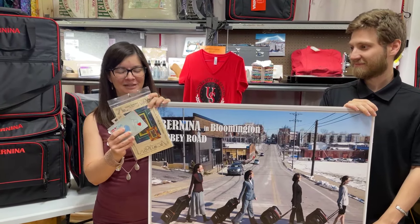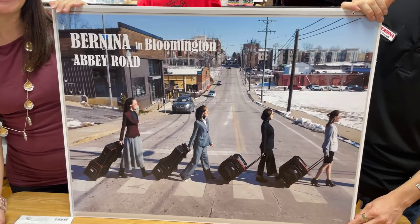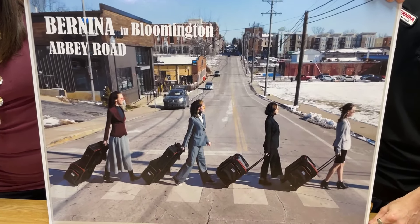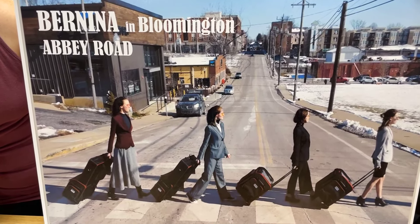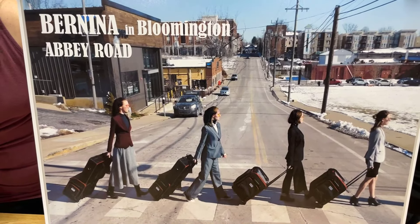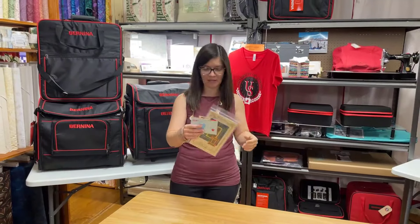We've got something really special. We thought we would start off with our super fun sign that we made of all the girls - it kind of looks like a Beatles album cover, doesn't it? Crossing the street with their Bernina luggage in hand. So why are we talking about luggage today?